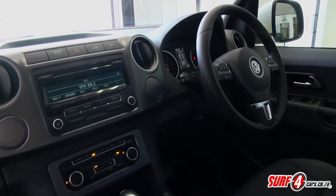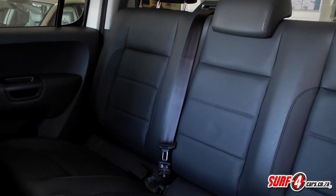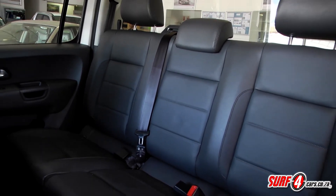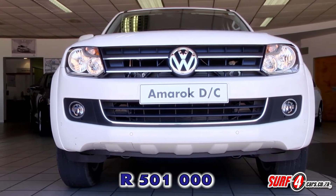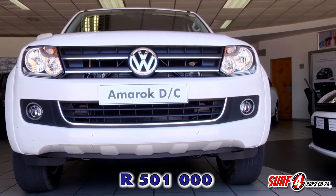The Amarok has all the essentials, but for the price our single gripe is that Bluetooth, a multi-function steering wheel, and leather aren't standard. But at 501,000 Rand, the automatic Amarok is all the car most will ever need.